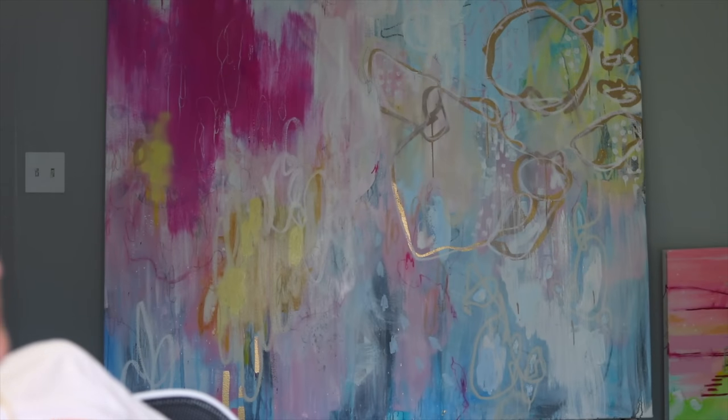Welcome back! I switched the painting out in the backdrop — it really changes the whole vibe. This is one I've been working on the last few days. It's definitely a more bright and contrasting mood than the other one.